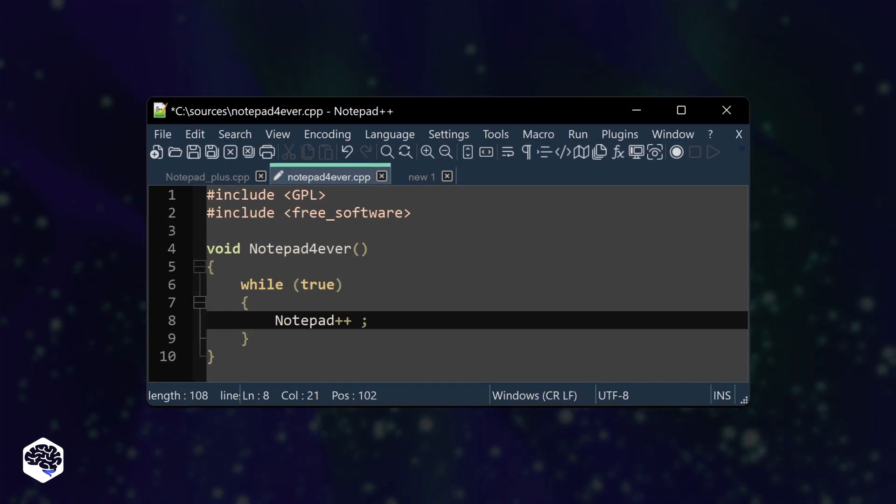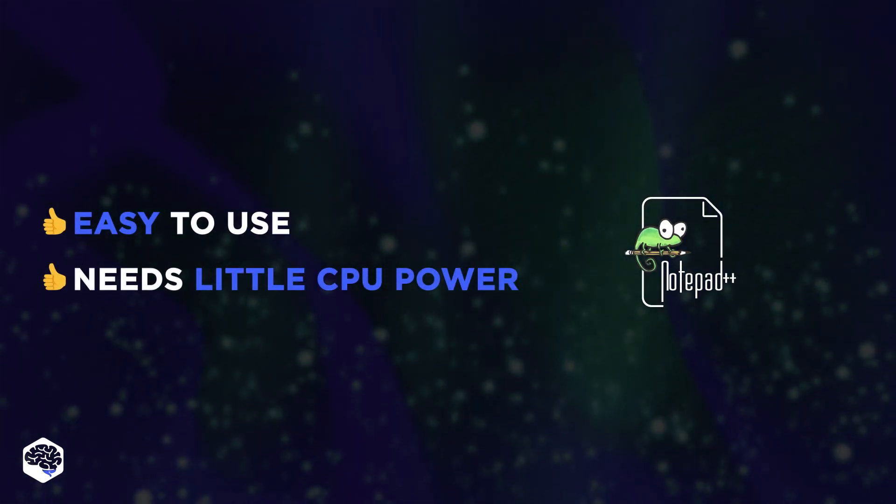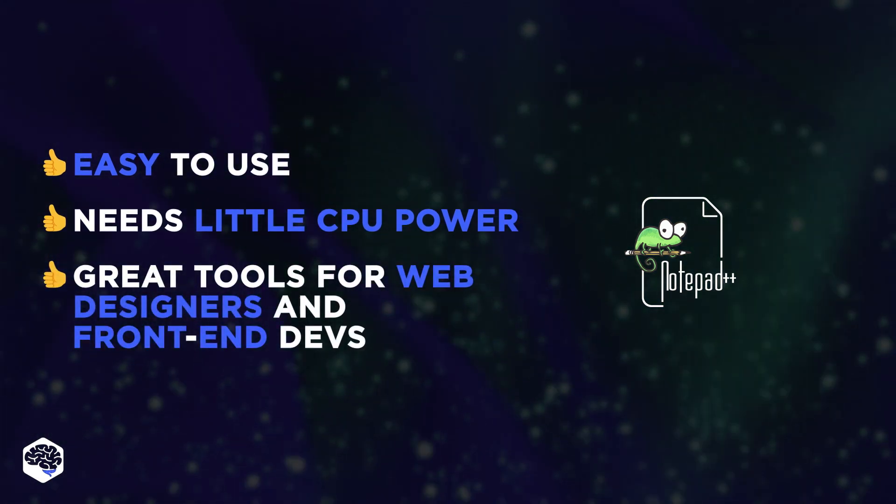Notepad++ takes the fourth spot on this list. It's straightforward to use and needs very little CPU power. The tools provided are handy for web designers and front-end developers.